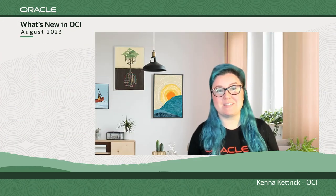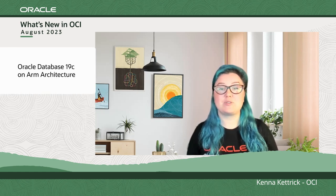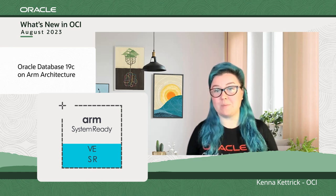Hello, and welcome to What's New in OCI. Oracle recently announced that Oracle Database 19c Enterprise Edition is now certified and available on the popular ARM architecture for both cloud and on-premises deployments.